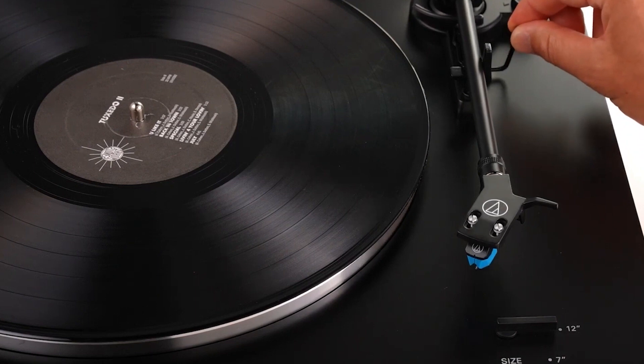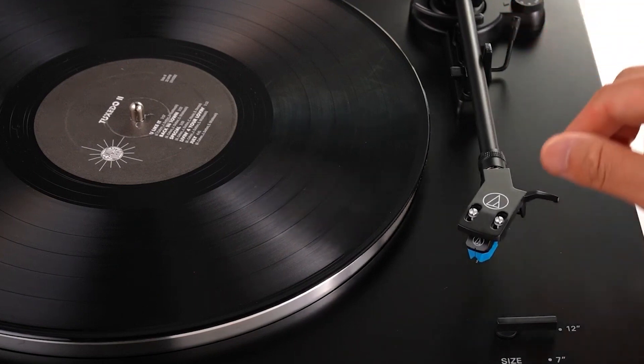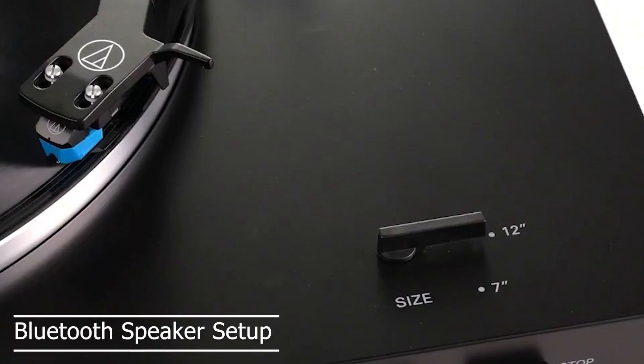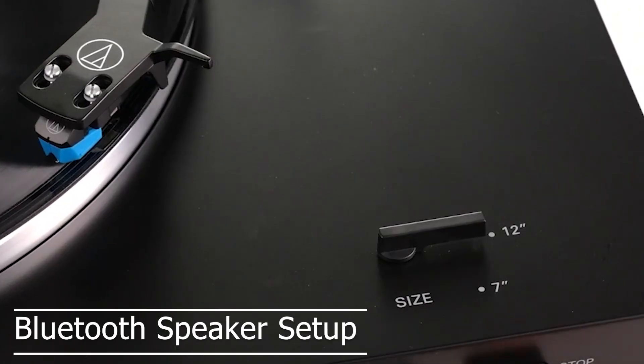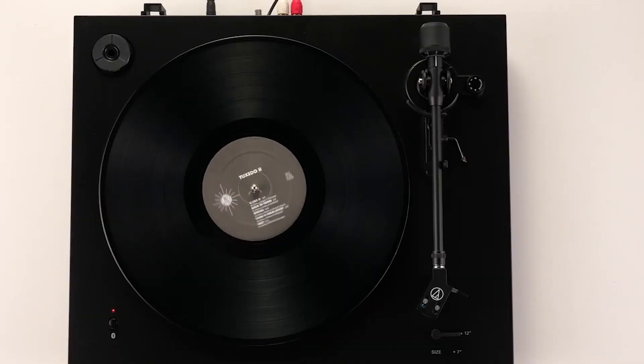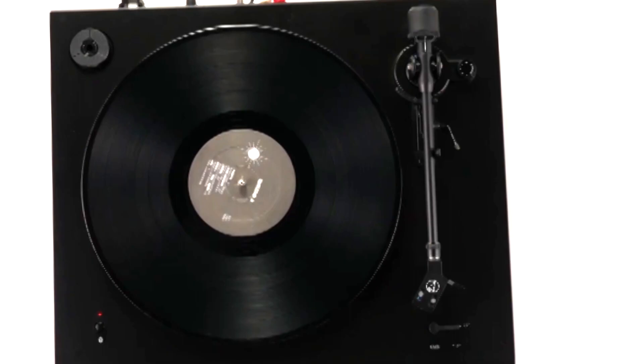But let's be real, it's not just about the speed — it's about the sound quality. And the real cherry on top is the Bluetooth functionality. That's right, you can now stream music from your records to the Bluetooth speaker setup you already own. Because let's face it, carrying around a heavy turntable is so last year.